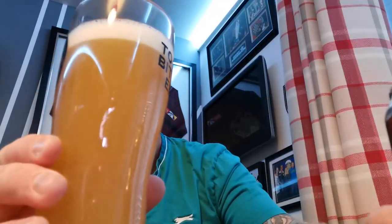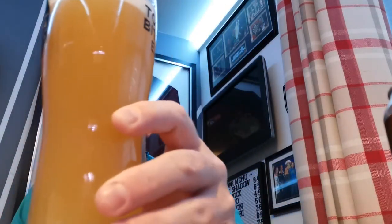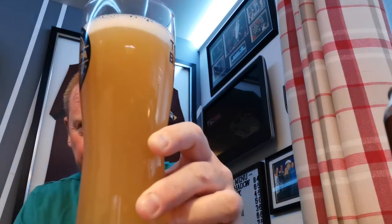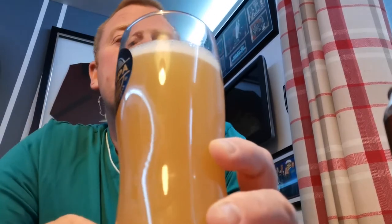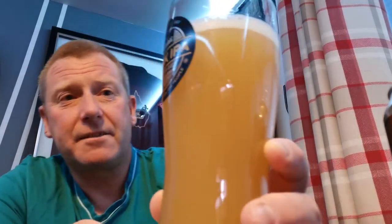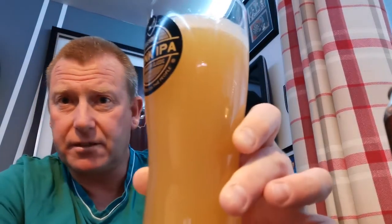So in a glass — ooh, smell that. It's hazy as hell. Chicken stock, as some people like to say. Nice sort of hazy orange colour there. There's a finger of spacious white head, which seems to be disappearing a bit, but looks good.